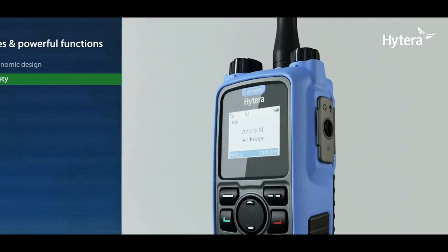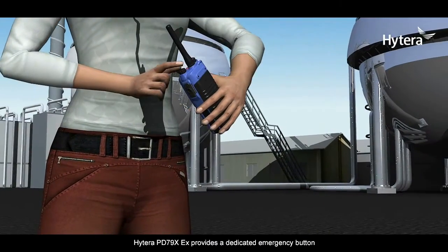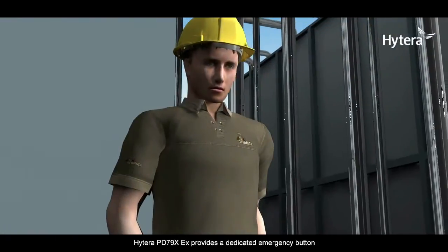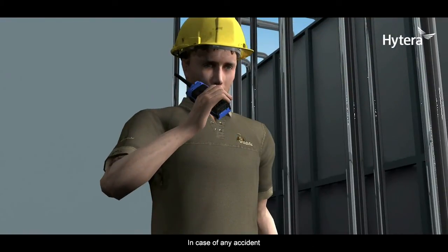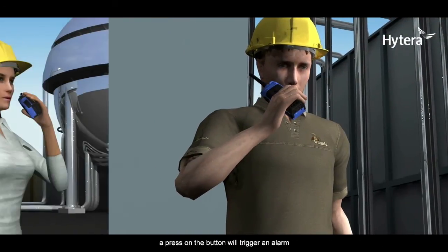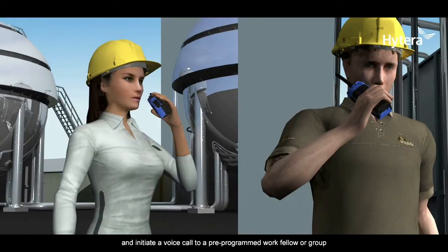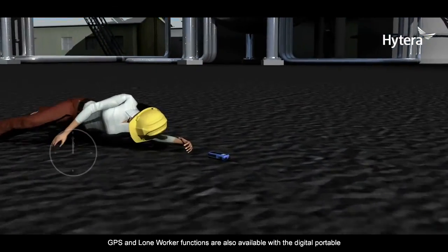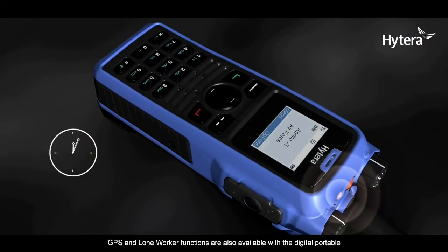Feature 2: Enhanced safety functions. The Hytera PD 79X EX provides a dedicated emergency button. In case of any accident, a press on the button will trigger an alarm and initiate a voice call to a pre-programmed work fellow or group. Built-in man-down, GPS, and lone worker functions are also available with this digital portable.